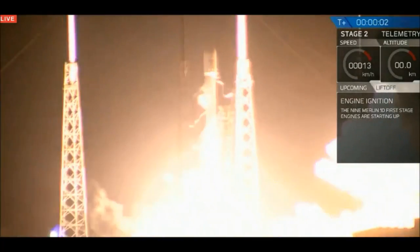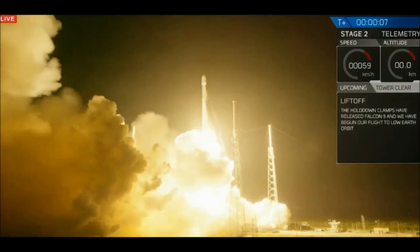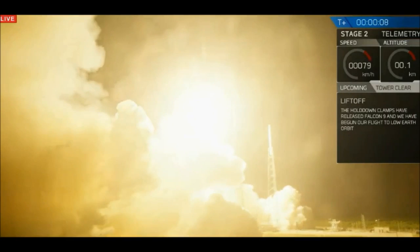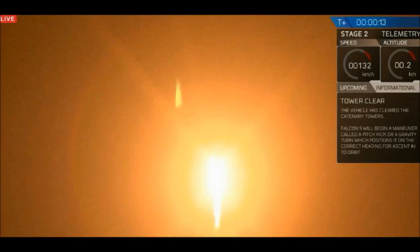We're going to have liftoff in Falcon 9. Falcon 9 is clear of the tower. This is a good approach.